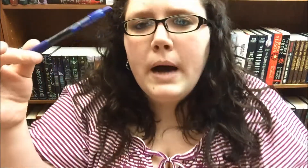I also like the Pilot G2 pens. They're kind of like gel pens. They write really smoothly, and anything that writes really smoothly, I love.